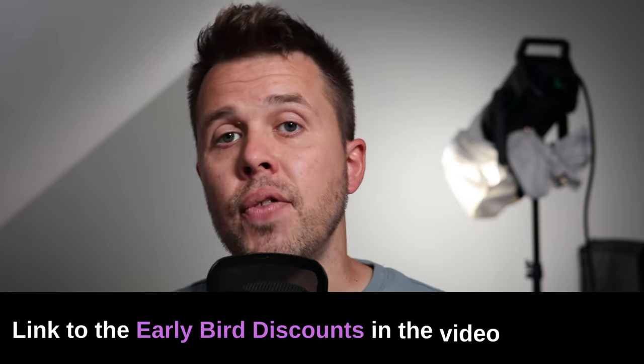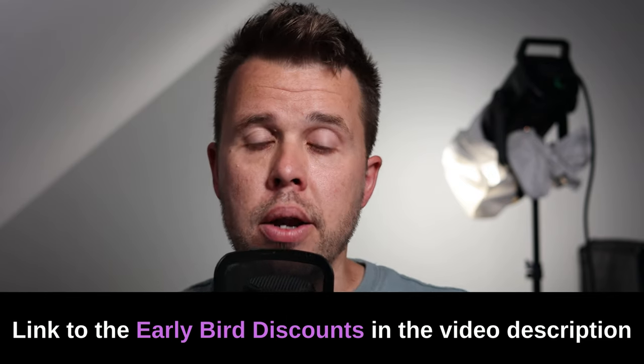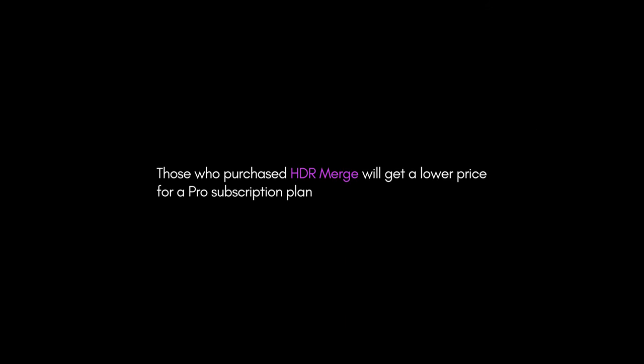If you're not a subscription owner and you're looking at the software, this might mean that a subscription is actually something you'll be more interested in doing instead of buying the one-off software. There are links to all of these deals where you'll be able to get the early bird software. And if you own HDR Merge and have already bought that, you can get a discount on these future extensions — so that's something worthwhile knowing.